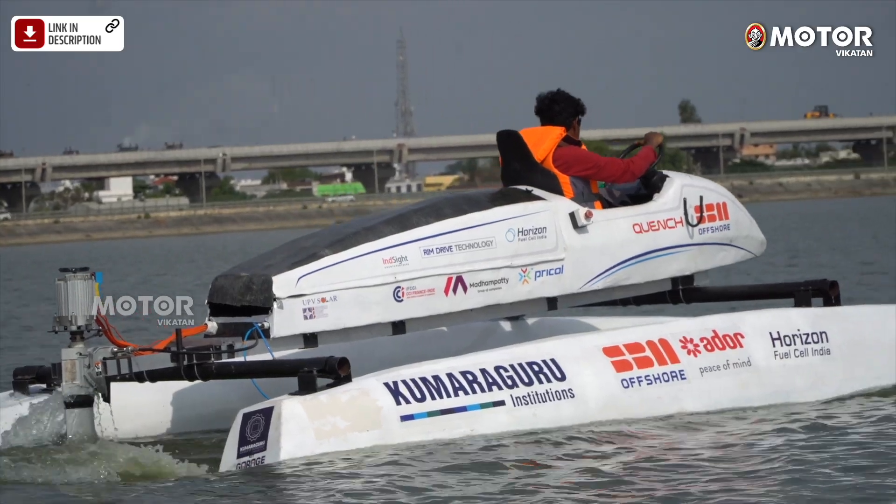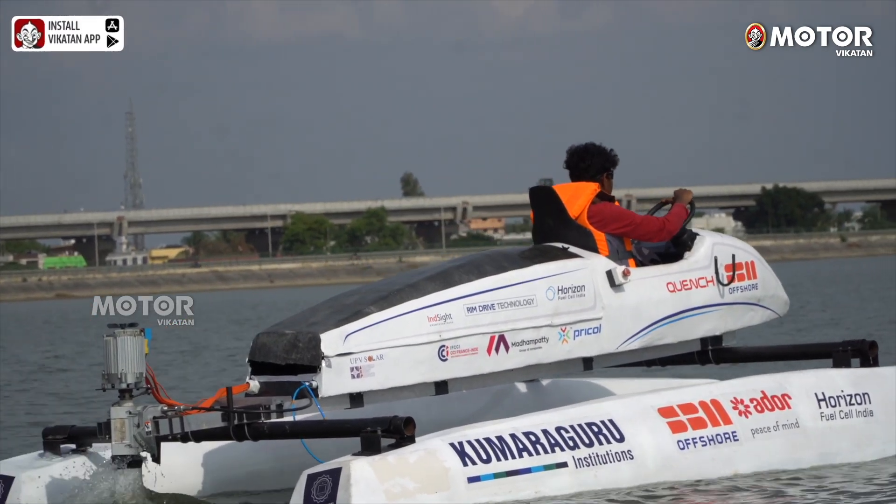This is a 100% eco-friendly vessel. We have a solar panel — we use monocrystalline and polycrystalline solar panels.